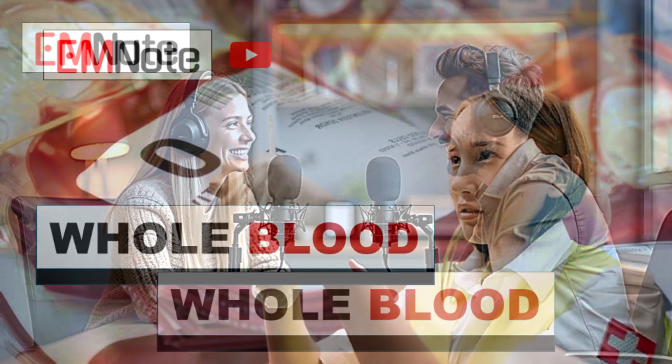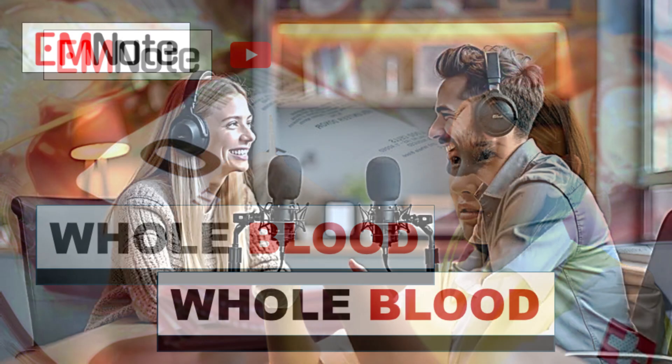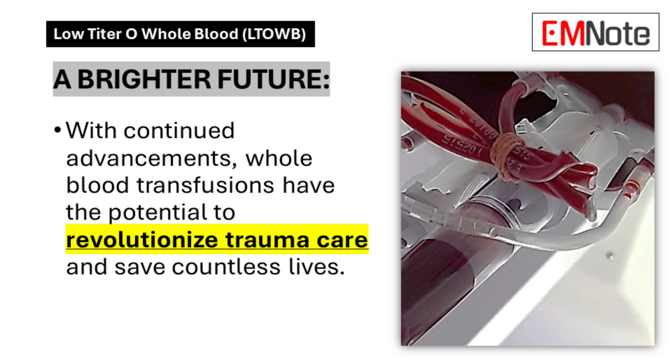We're tackling trauma care today, and what you're about to hear might make you question everything you thought you knew about it. This is one of those topics that really makes you step back and go, wait — we've been doing what for the past 50 years? It's like we took a wrong turn somewhere and just kept driving for decades.